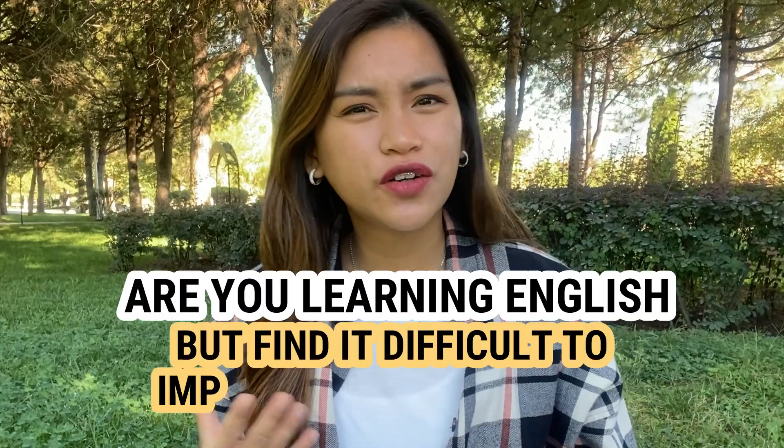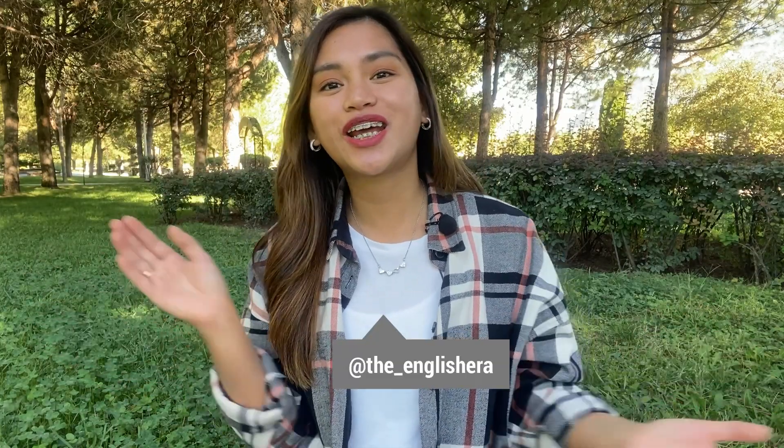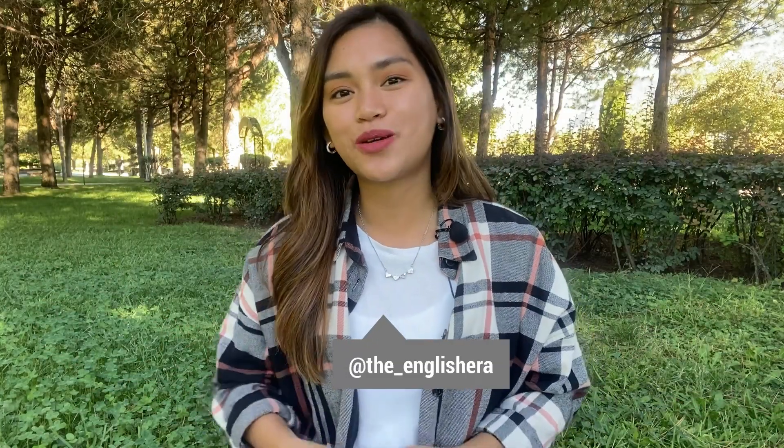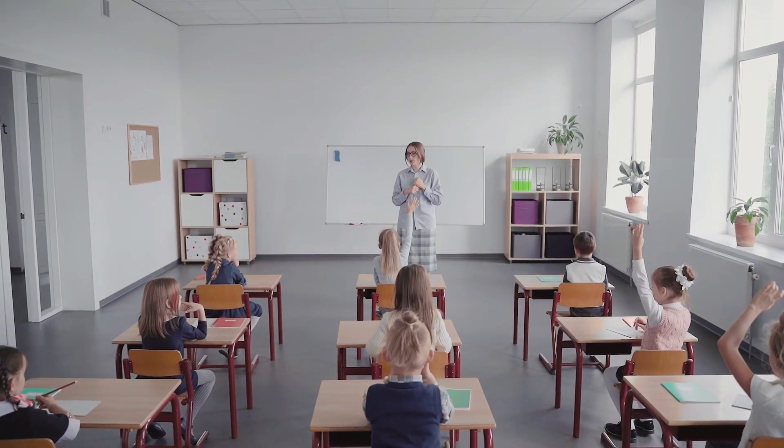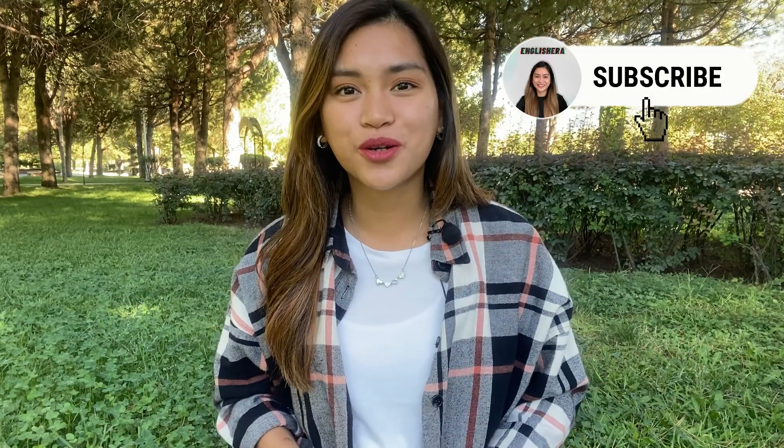Are you learning English but find it difficult to improve your grammar? When we hear grammar, we always think of verb tenses, sentence structures, word order. But the thing is, we don't need to memorize them. Hi, English Era here, and I hope your day is going swimmingly. I know you guys want to improve your English grammar, and we are always taught grammar in school to know the structures and to pass the exams. But do we really know when to use them in real life? Watch this video until the end and let's look at some ways on how to improve English grammar.